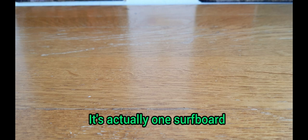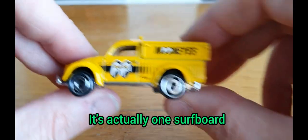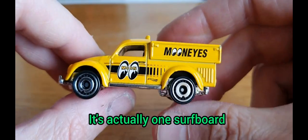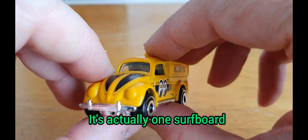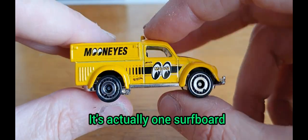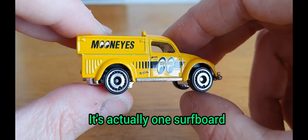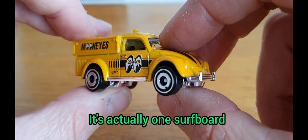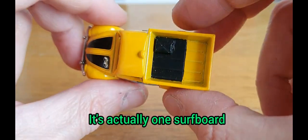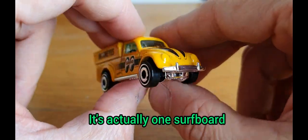Number nine is going to be the first — well, the second — one from Hot Wheels, and this is the Moon Eyes Beetle Pickup. I've never actually seen one of these in real life, but they do exist. In the Moon Eyes livery — I think these are called Aero Disc Wheels, which are a bit different. It's not too bad. Got a fuel can in the back. That is the Moon Eyes Beetle Pickup.